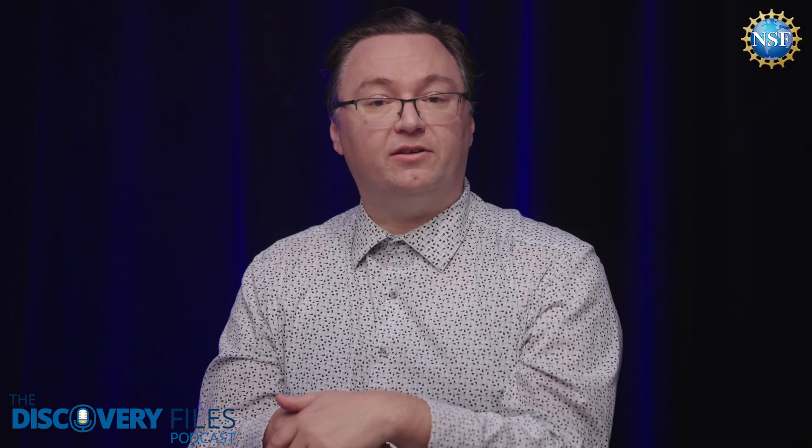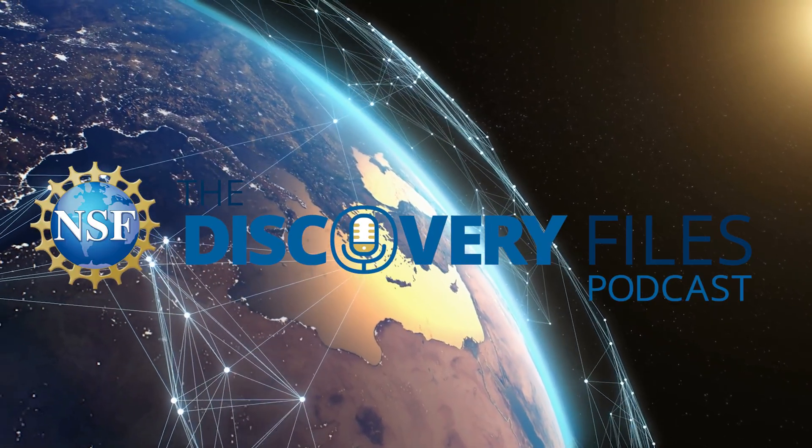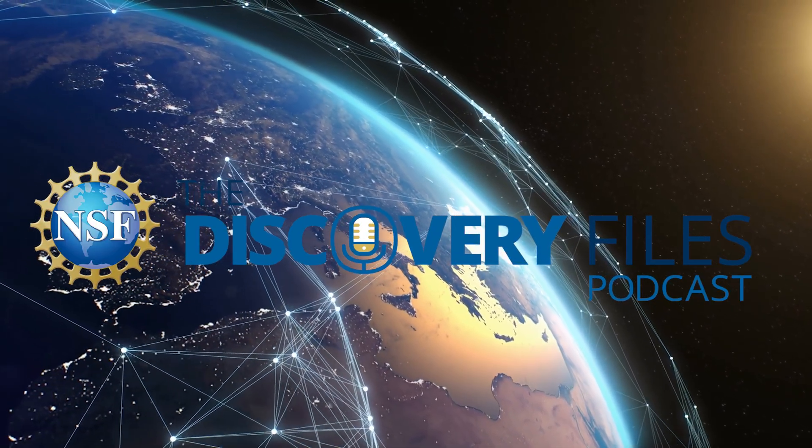Special thanks to Rachel Teasdale. For the Discovery Files, I'm Nate Potker. Please subscribe wherever you get podcasts, and if you like our program, share with a friend and consider leaving a review. Discover how the U.S. National Science Foundation is advancing research at NSF.gov.